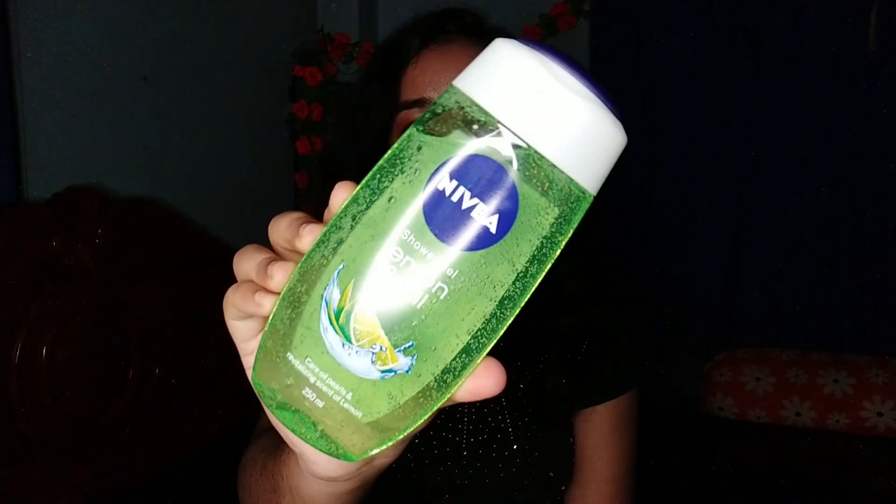The next product I have is actually for my mom — this is her favorite shower gel. This is Nivea Lemon and Oil Shower Gel, and it is a 250ml bottle. Its actual price is 199 rupees, but on Naika you will get it for just 159 rupees. I haven't tried it myself, but my mom says it suits her a lot and she really loves it. This is the third bottle she's going to use, so I think this is a good product.